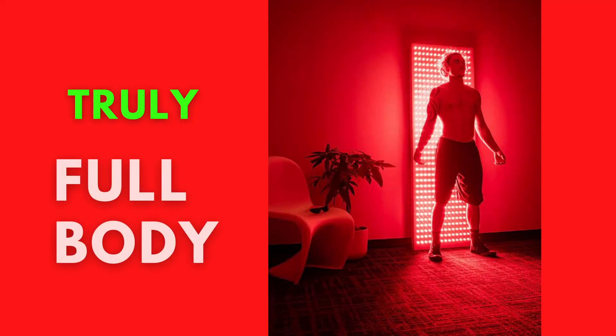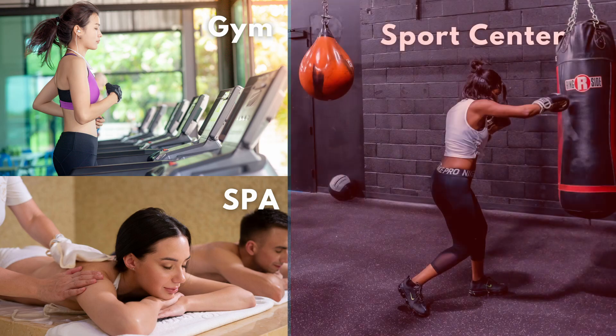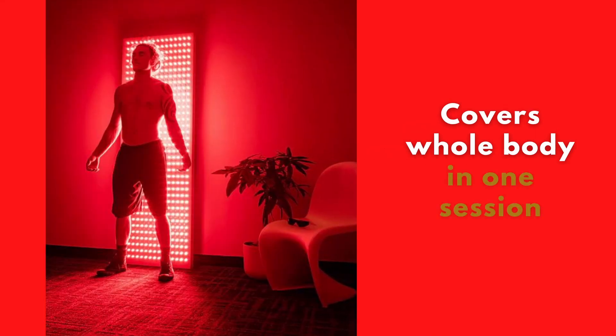Mito Red Commercial Premier is a truly full-body red light therapy panel designed specifically for high volume use at spas, gyms, sport and therapy centers. The panel size is 74 by 24 by 3 inches and provides very good light coverage even for very athletic individuals.